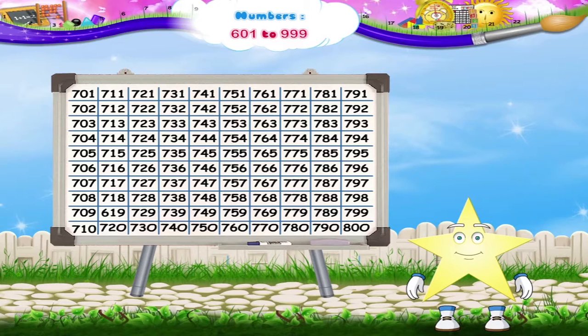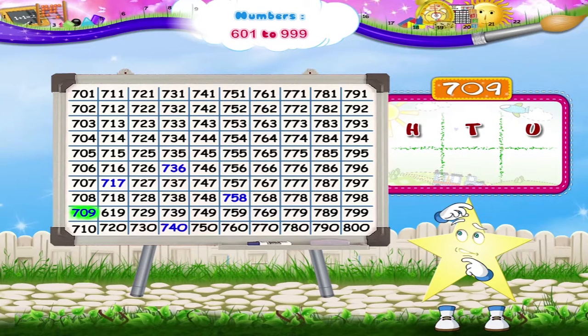Let's try to read the numbers colored blue. The first number is 709. It has seven hundreds, zero tens, and nine ones.